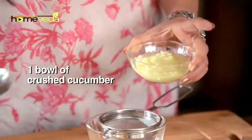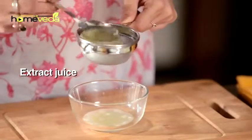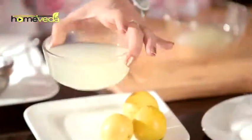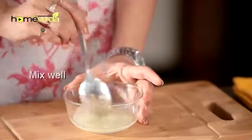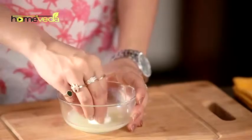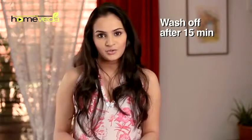Take 1 bowl of Crushed Cucumber. Place the paste on a sieve and extract its juice. Add 2 tbsp of Lemon Juice. Mix it well. Apply this juice on the affected area using a cotton. Wash it off after 15-20 minutes.